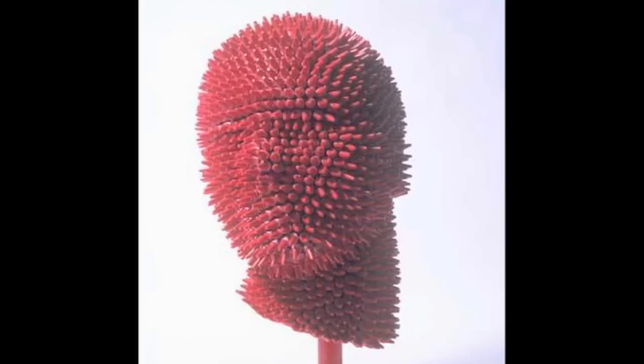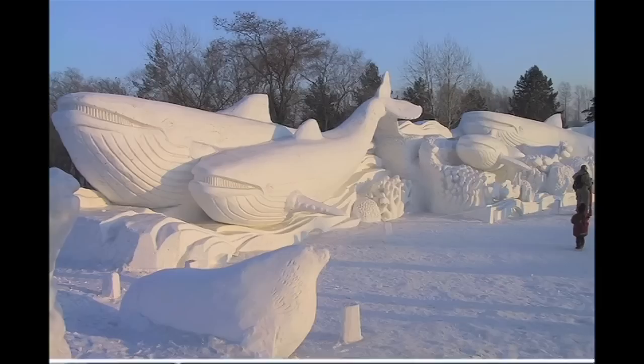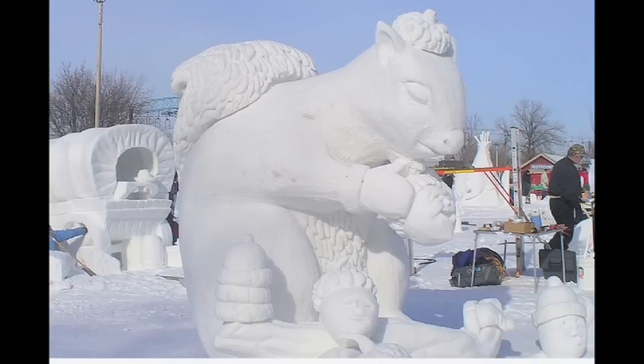If you don't have enough crayons, just carve the ones you do have into animals. Or use all that extra snow you've got. Here's a squirrel that likes acorns — or tearing children's heads off.